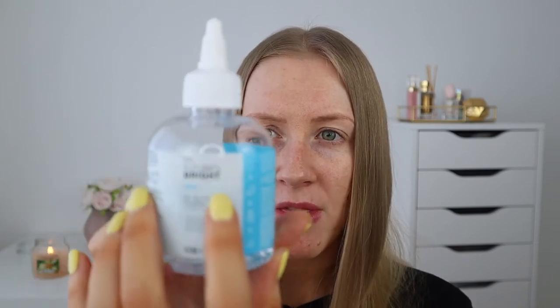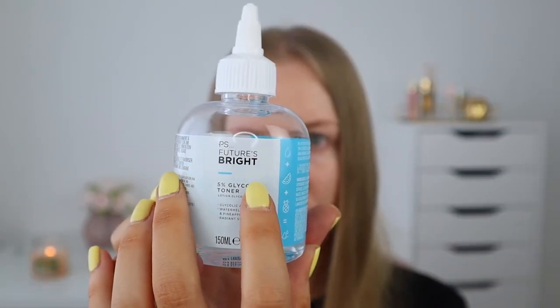Next up is the 5% glycolic toner. I've got about this much left — considering you only need to use it once a day in the evening, it will last you a really long time. There were times throughout the month where I felt my skin could do with more exfoliation than I was getting from this toner, but I do think it helped to make my skin look brighter. It claims that after two weeks 88% of people said their skin looked more radiant, and I have to agree with that.